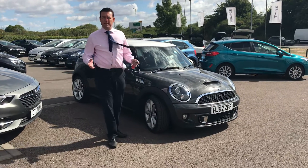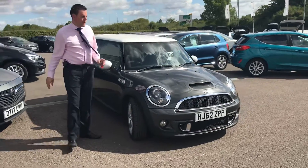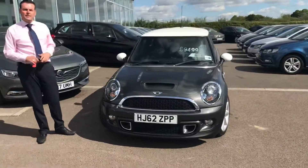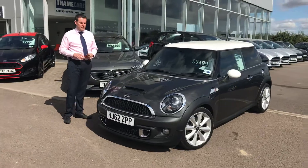Hi, welcome back to Tame Cars. Peter here again. I've got something a little bit different to show you here. It's a little bit older than perhaps what we would normally do at Tame Cars and what you already know us for, but this 62 plate Mini Cooper S is definitely worth coming to have a look at.